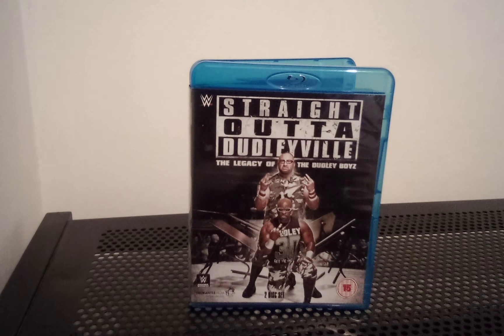Hello guys, welcome back to my channel once again here on YouTube. Thank you very much for joining me for this Straight Outta Dudleyville: The Legacy of the Dudley Boys Blu-ray review. This was kindly gifted to me from my new friend Dan Parker — cheers again for that, I appreciate that. This was put up with Royal Rumble 2022, Night of Champions 2015 and AEW Blood and Guts DVDs and Blu-rays as choices. We had to pick two on my Facebook page, and this one and the Royal Rumble were the top two most voted for. This one finished first place, so let's get into it.